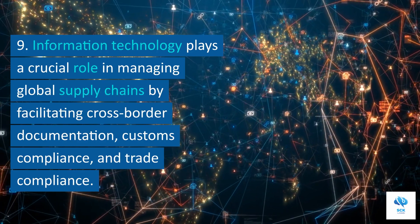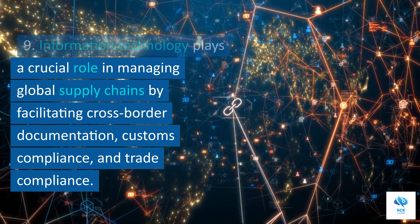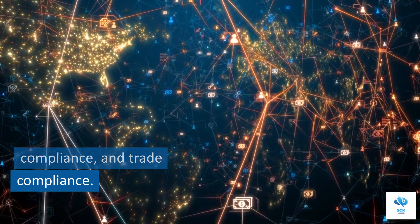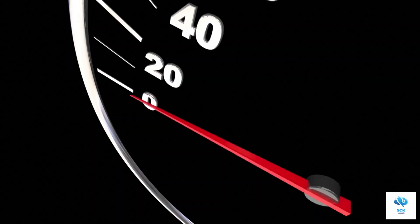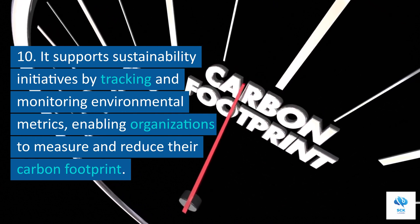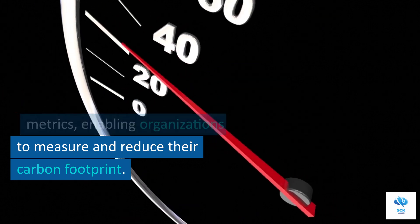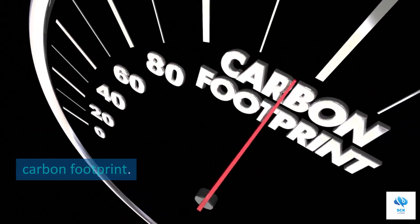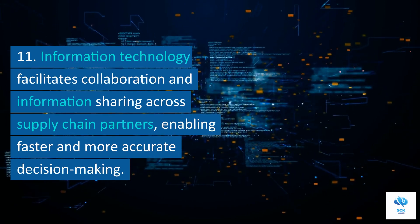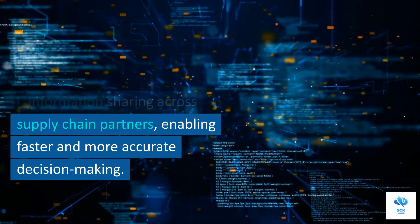Information technology plays a crucial role in managing global supply chains by facilitating cross-border documentation, customs compliance, and trade compliance. It supports sustainability initiatives by tracking and monitoring environmental metrics, enabling organizations to measure and reduce their carbon footprint. It also facilitates collaboration and information sharing across supply chain partners, enabling faster and more accurate decision-making.